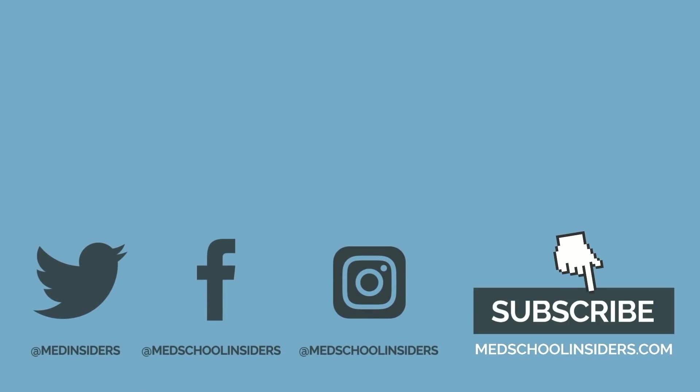Or check out my video outlining the 4 years of medical school. Much love, and I'll see you guys there.